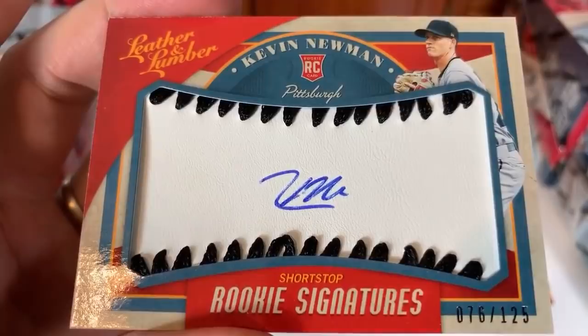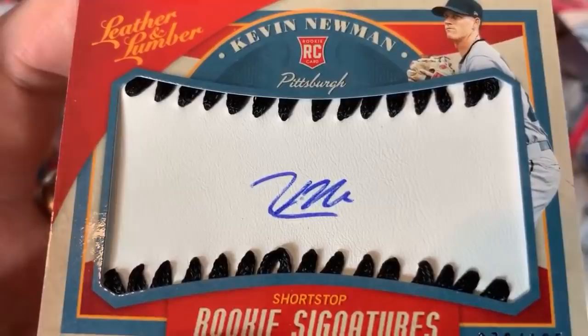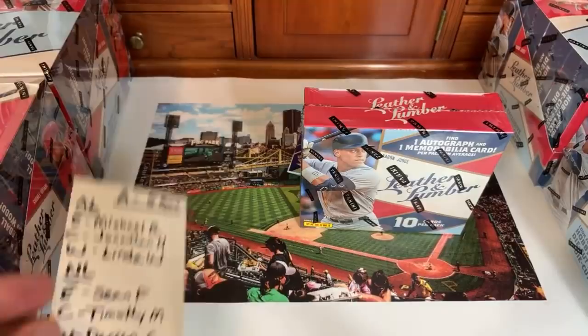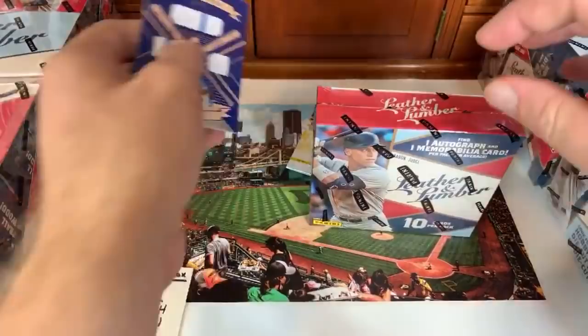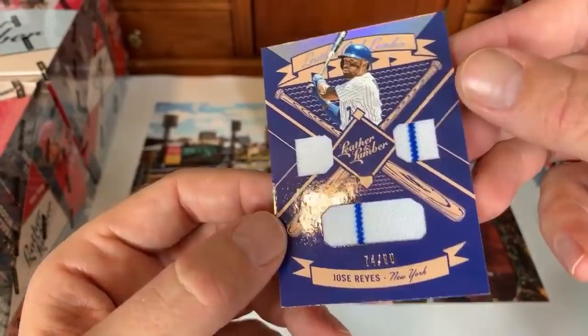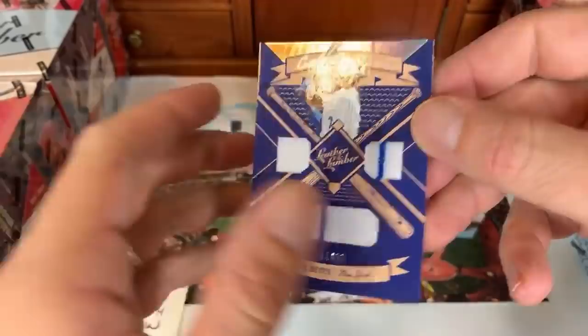Kevin Newman's hit goes to the NL Central — congratulations Timothy M! By the way, there are two hits per pack. Next hit: a quad relic of Jose Reyes, numbered 74 of 99 — game-used material, going to Sean F in the National League East. Then Starling Marte gold proof, and a Nomar Mazara card for the American League West going to Linda.